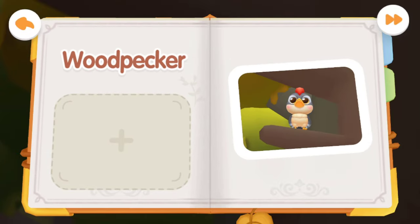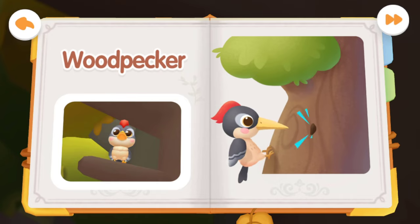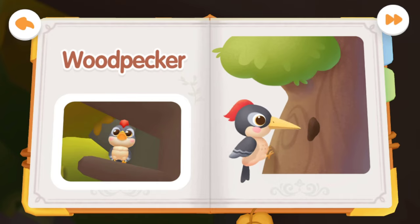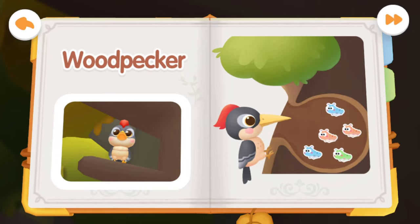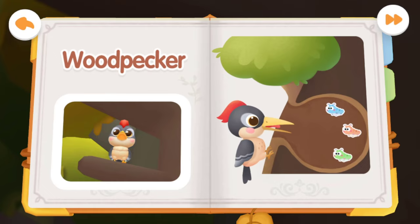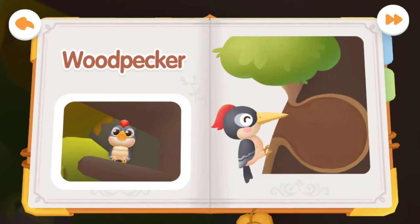Woodpecker! Woodpeckers are good at catching insects — let's help it create a hole in the tree. In autumn, the insects hide in the tree trunks, and woodpeckers can eat them through the holes they make. The woodpecker ate a lot of insects. Thank you!